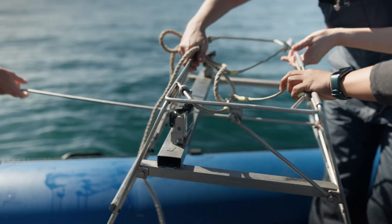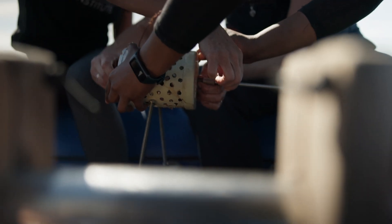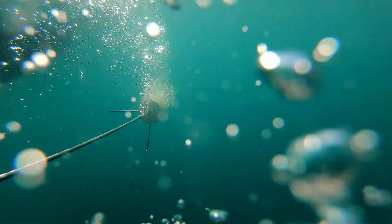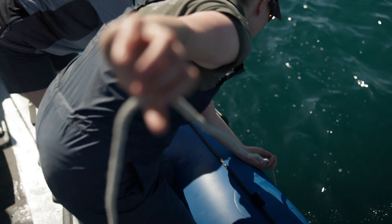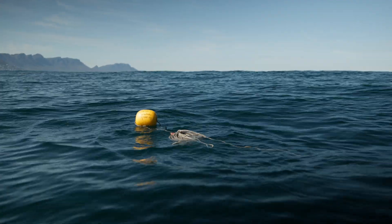To monitor the marine protected area, we're using baited remote underwater video cameras. This is a really fantastic technique to look at the diversity and abundance of marine life without having to catch it. The vessel is ready for deployment. Look at the visibility! First one done!